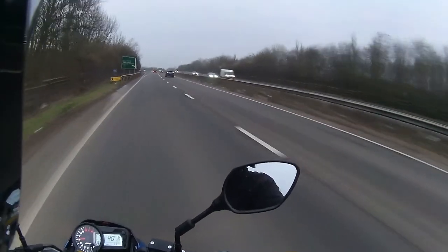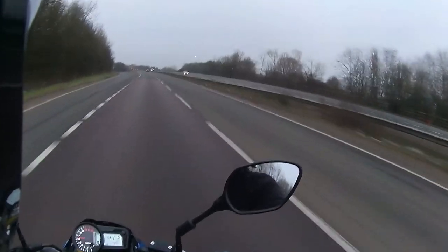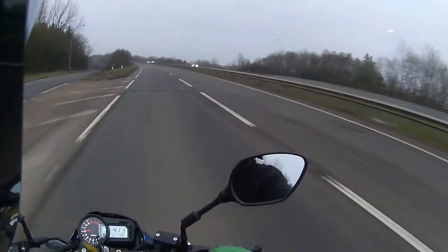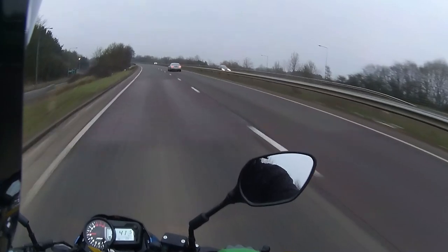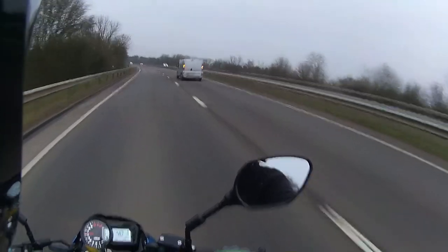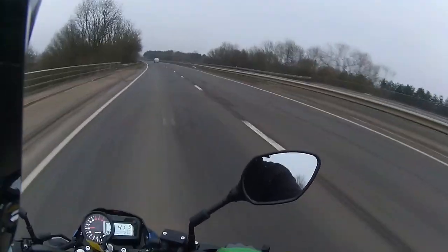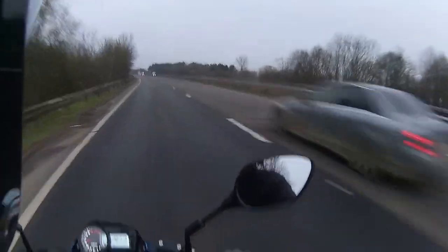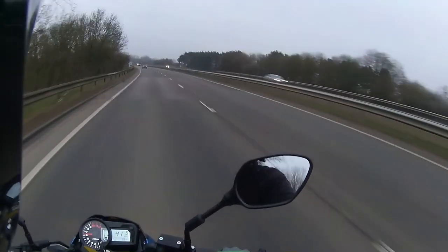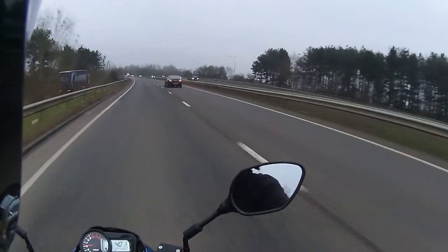The road holding on this is very very nice. Like I say with all the Lexmotos, it does what it says on the tin. If you look after it, maintain it, get it serviced on time, it will last you a good amount of time. Keep it clean, obviously a good coat of ACF 50. As I say on every bike: keep it washed, keep it maintained. Road salt is a killer especially over the winter months - road salt can be an absolute killer on your bike. If you're a fair-weather biker it'll be alright, but always keep your bike cleaned and maintained - that is what's going to give the bike longevity.